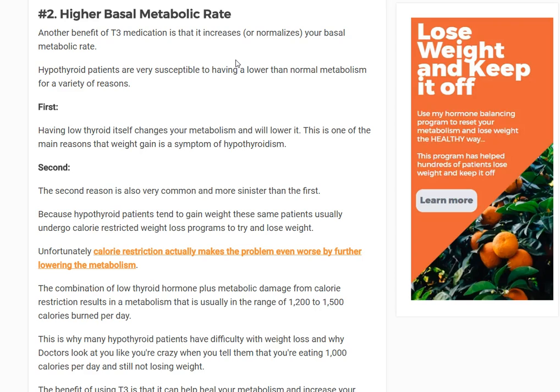Mitochondria create ATP — adenosine triphosphate — which is the energy currency of the cell. ATP is required for muscle contraction, nerve impulses, and pumping electrolytes against a gradient, among many other things. T3 has a huge influence on metabolism by virtue of its effects on mitochondrial function.